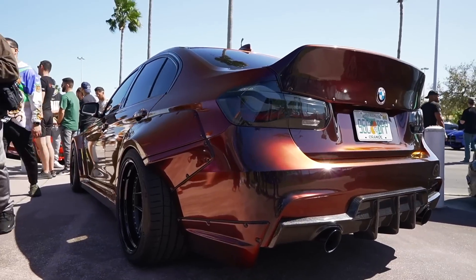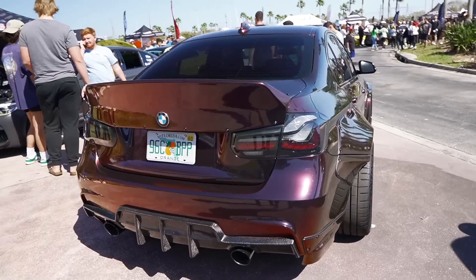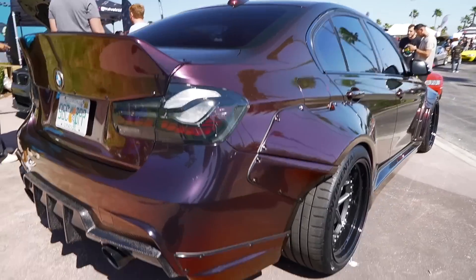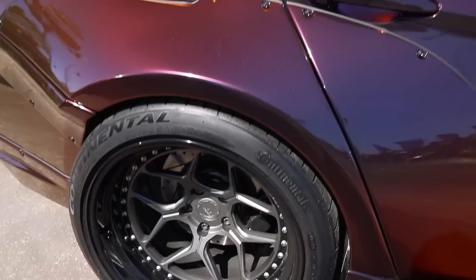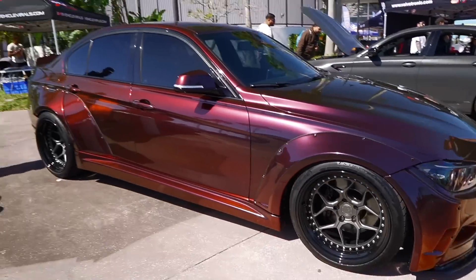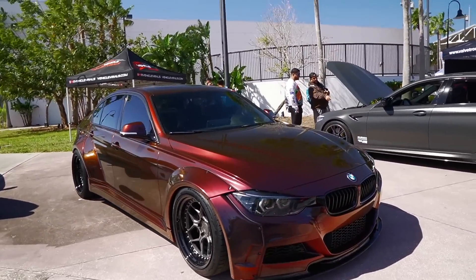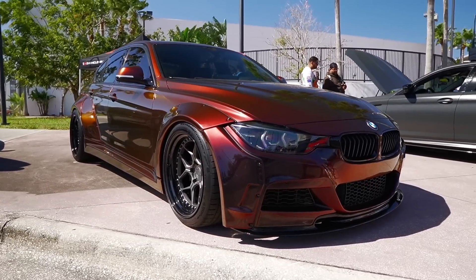Check him out — this is Vehicle Viral's new F30 wide body build. Just had to come and check this out really quickly. Really cool color shifting wrap with the GTS taillights, wide body of course, sitting on some BC forged wheels. This is a really interesting color — it has a nice color shift from red to purple, and I see a slight hint of brown in it as well. What do you guys think? Let me know.